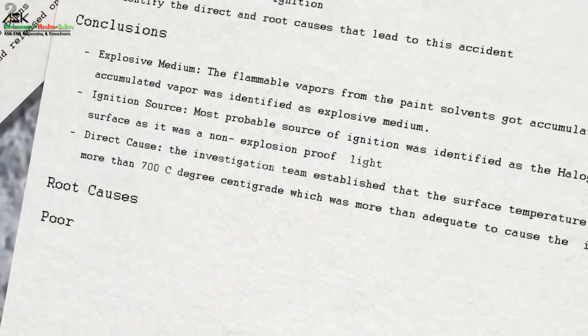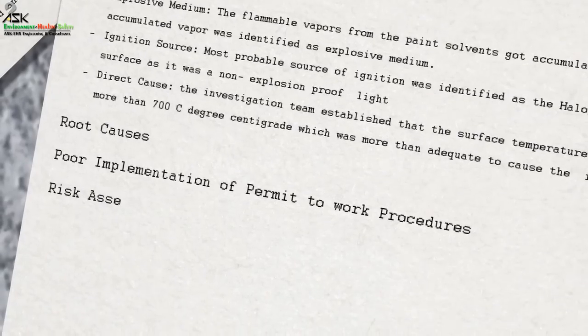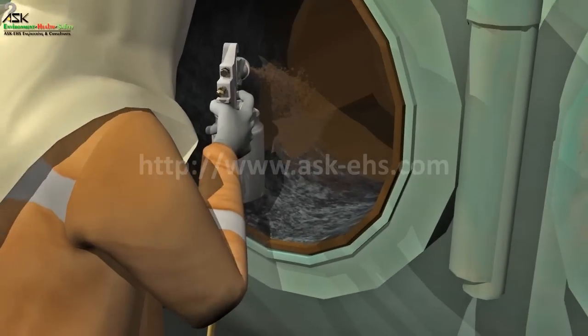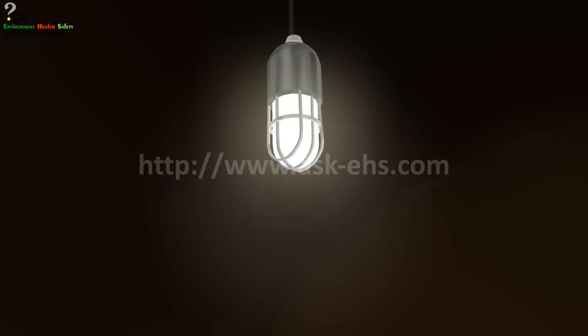Root Causes: Poor implementation of permit-to-work procedures. Risk assessment was not done for the job. Non-explosion-proof lights — both halogen and ordinary incandescent light bulbs — were used. All electrical connections were non-industrial and non-explosion-proof.